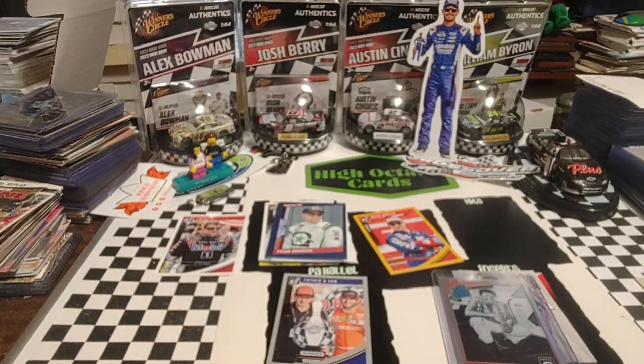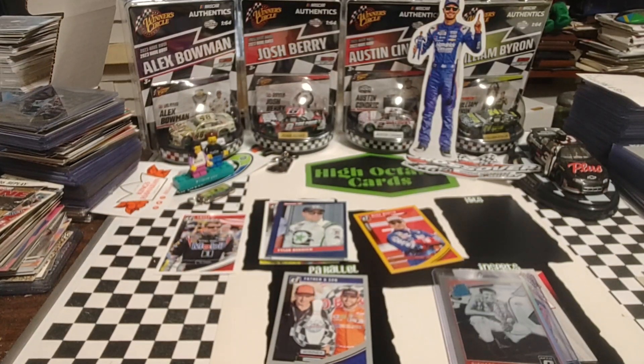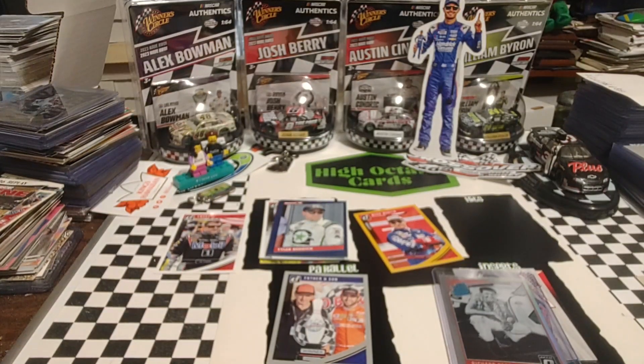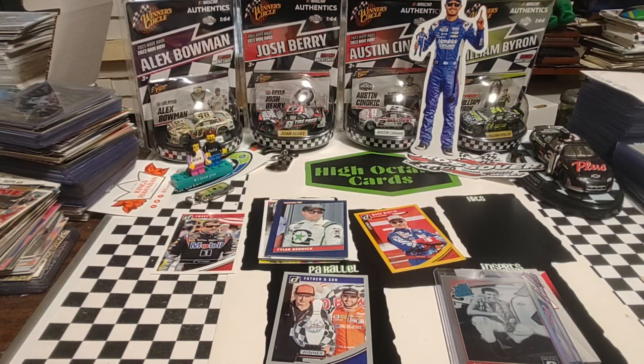Kind of a short video today — just two packs, 16 cards to look at, so it doesn't take us long to go through them. But as I say every day, thanks for watching. Make sure you come back at noon for Fast Packs — we'll be ripping another pack of 1990 Max Racing Cards, the third printing. Thanks again for watching. We will see you at noon, and enjoy the rest of your Tuesday.